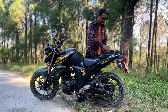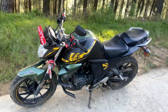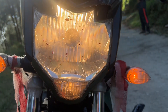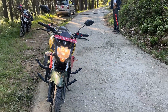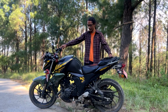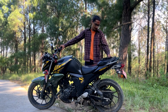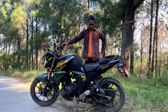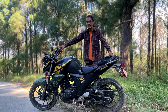Hello everyone, my name is Saugat and I am going to take a look at the review of this bike — the Yamaha FZs 150 v2 — at 10,000 km plus.